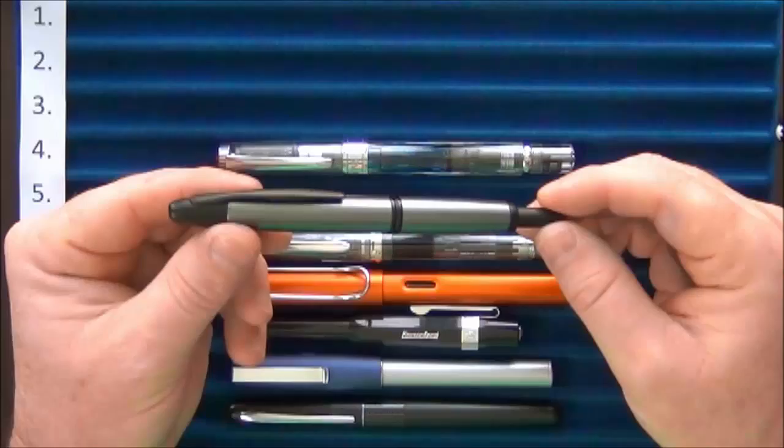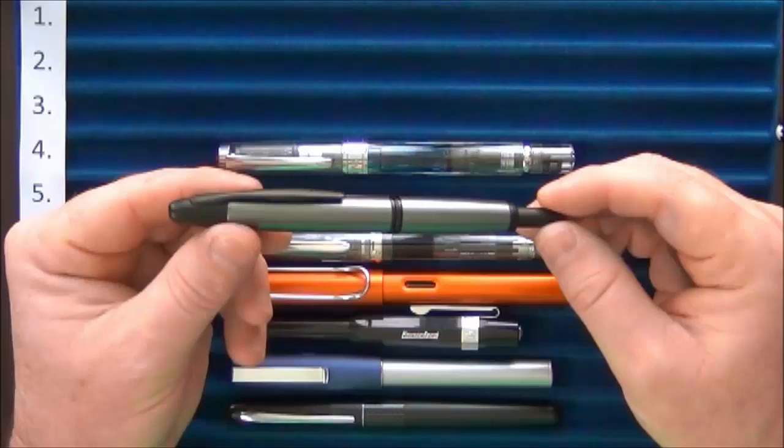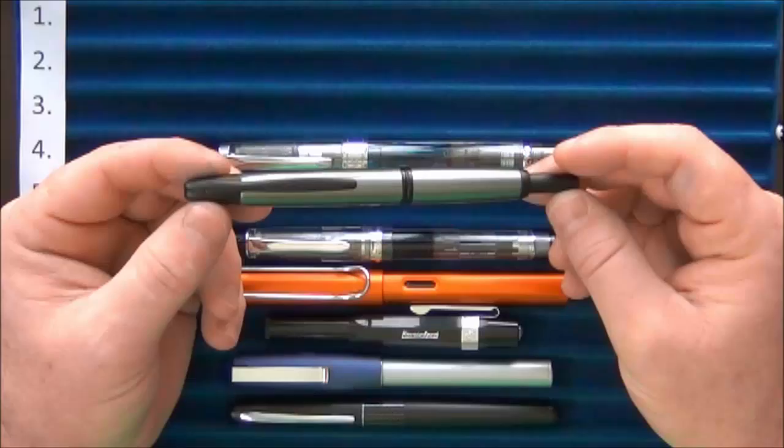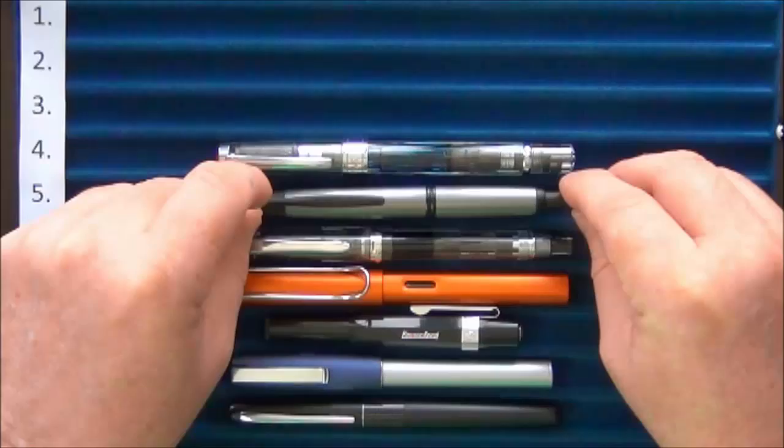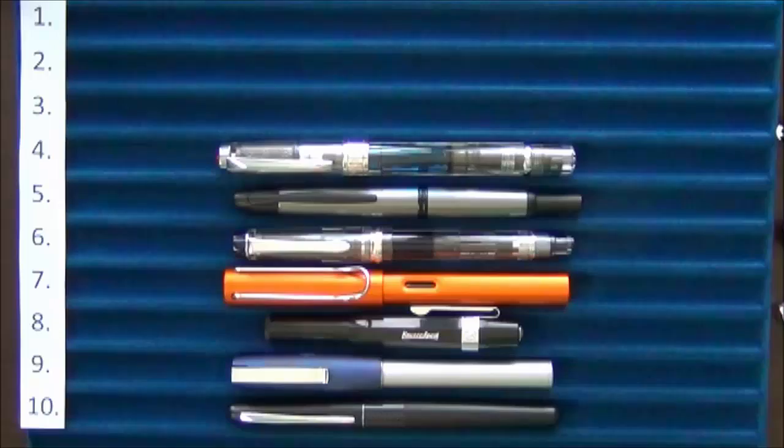At number five I had the Pilot Vanishing Point — my foray into some really popular pens. I had heard a lot about the Vanishing Point and really enjoyed it; I now have three of them. The first one was the gunmetal gray. Number four was the TWSBI Diamond 580, and coming in at number three is the Lamy Studio Brushed Stainless.